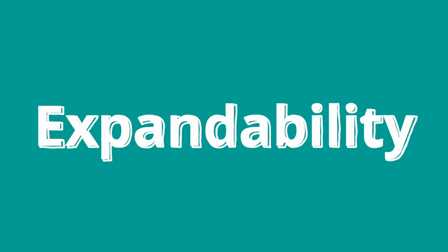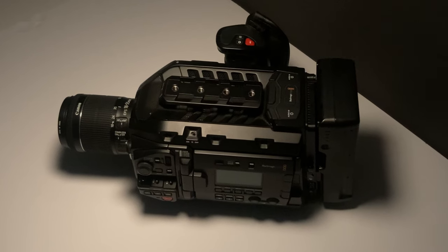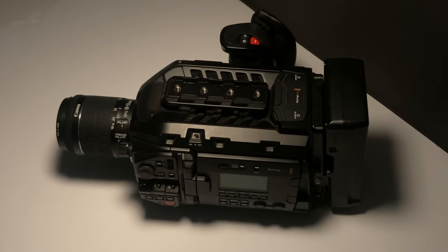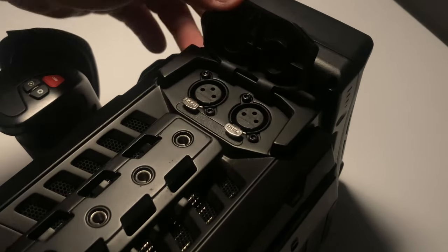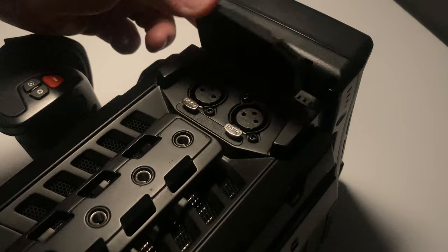Number five: expandability. Consider the potential for future growth and expansion when choosing a starter camera. Select a camera system that allows for interchangeable lenses, external microphone inputs, and accessory compatibility, so you can upgrade and customize your setup as your skills and projects evolve.